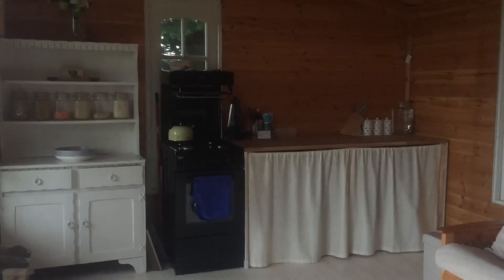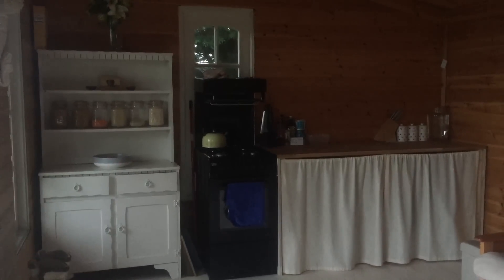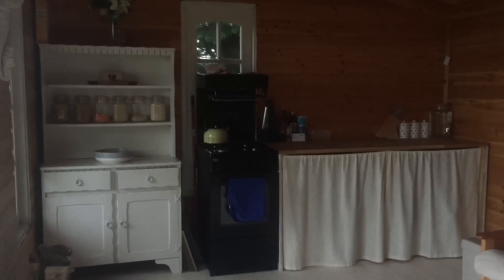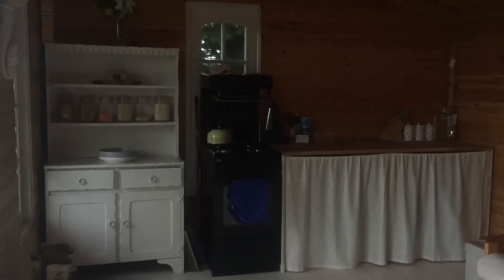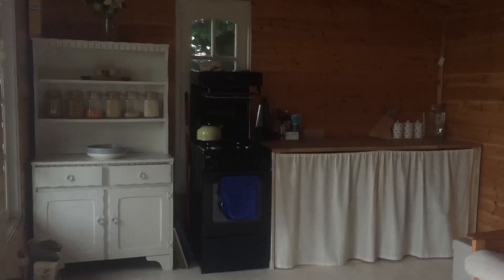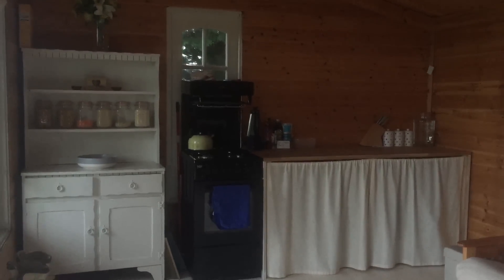It's just gorgeous. This cabinet here came with the chalet — I repainted it and upcycled it a bit to make it more aesthetically pleasing, as it was yellow and green before, but I'm really pleased with how that turned out.